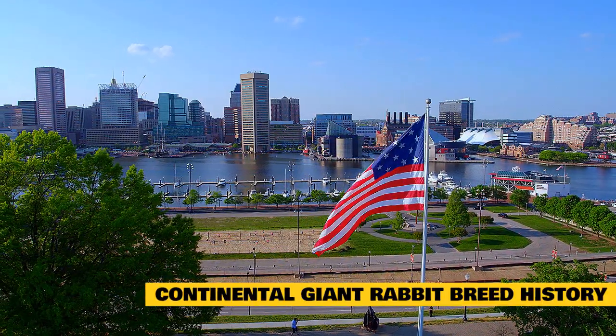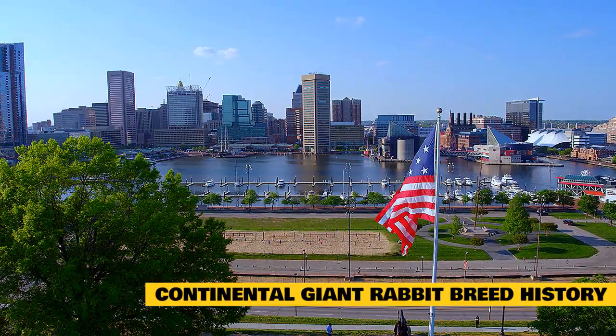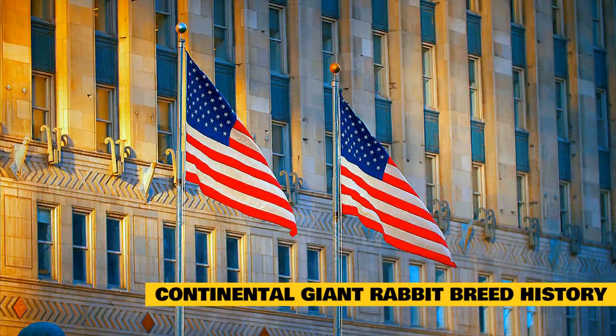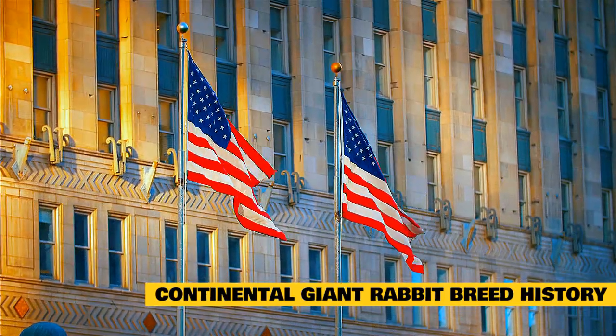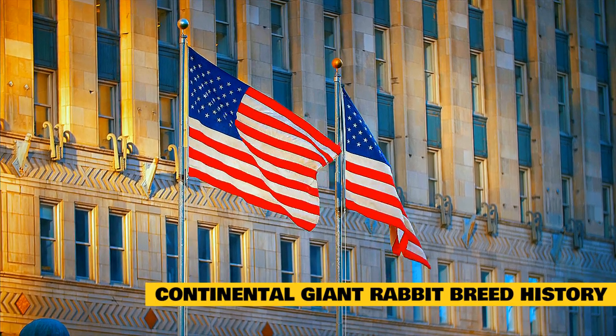In the late 19th century, Continental Giants and Flemish Giants were sent to the United States from Europe and Britain in an effort to increase the size of rabbits being used for meat. As a result, Giant Rabbit breeds were seen at small livestock shows, and they became popular as pet rabbits as well because they were naturally docile.